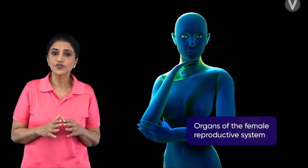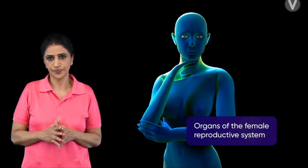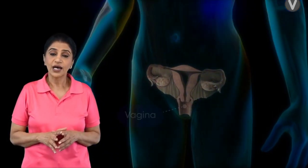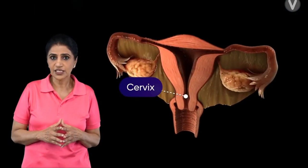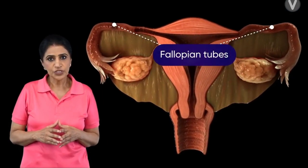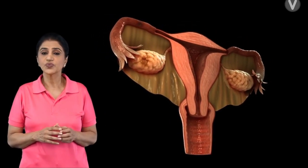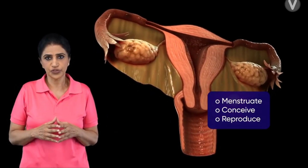Our objectives are to have an overview of the organs of the female reproductive system. In a woman, the reproductive organs are the vagina, cervix, uterus, fallopian tubes, and ovaries. All these organs work together to menstruate, conceive, and reproduce.